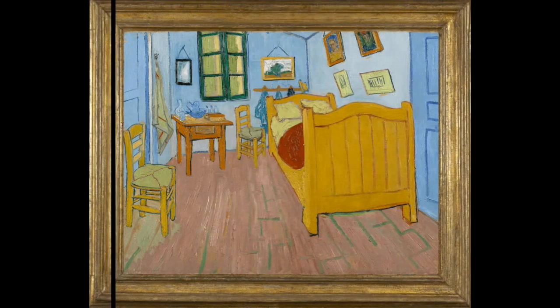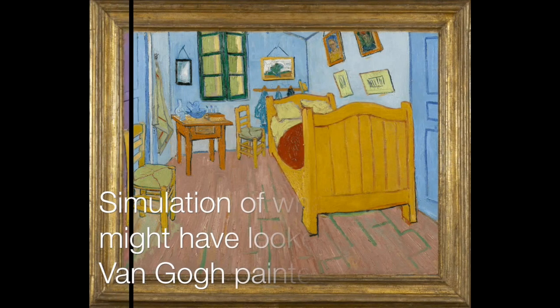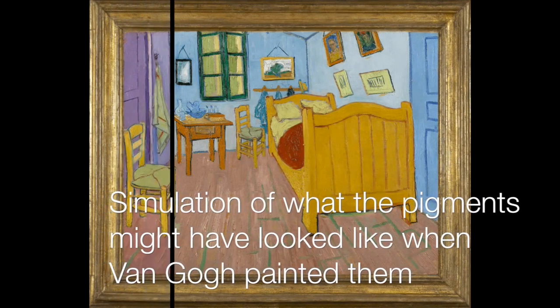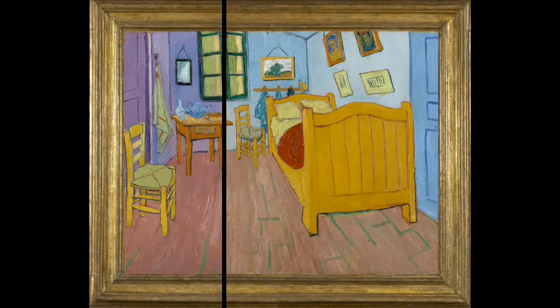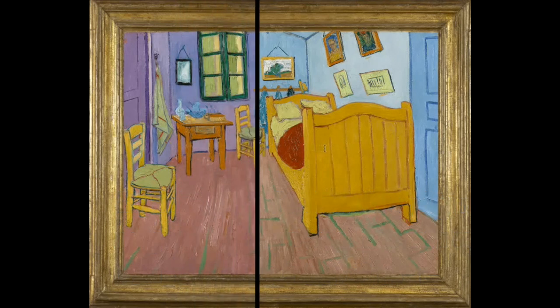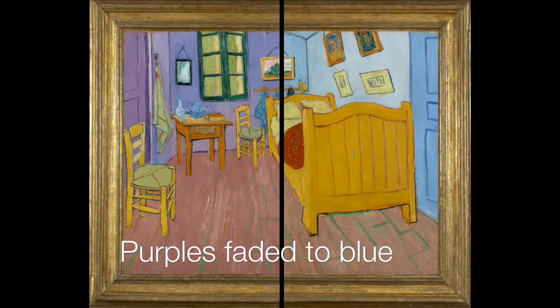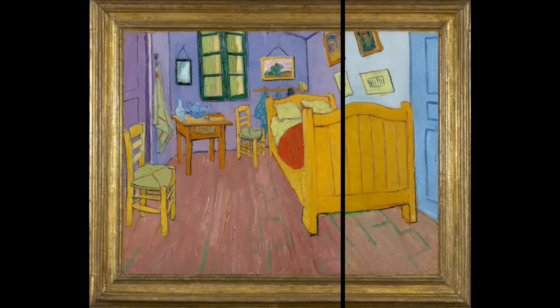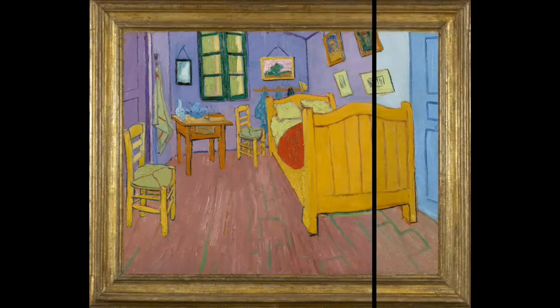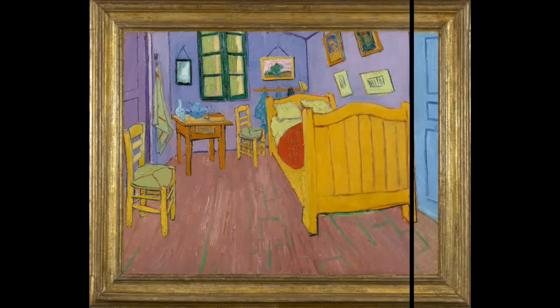There were certain paints that the Impressionists and Post-Impressionists were using — paints that he was really fond of, known as lake pigments — where some of them had these brilliant colors: purples, and magentas, and even in some cases yellows. And they would fade with light exposure.